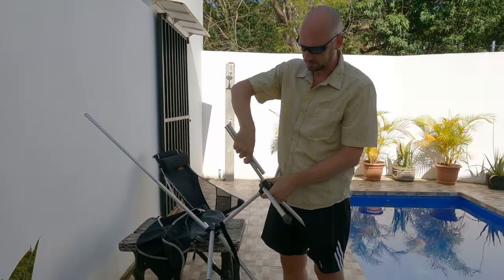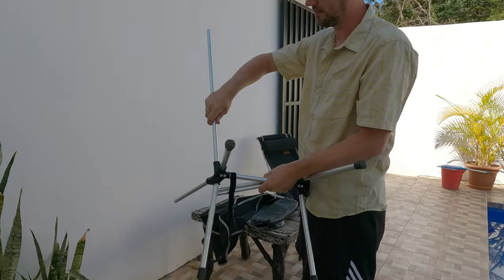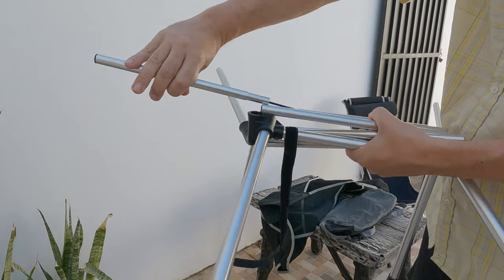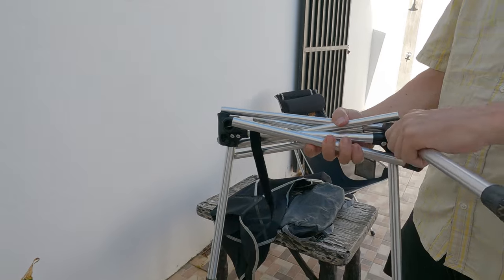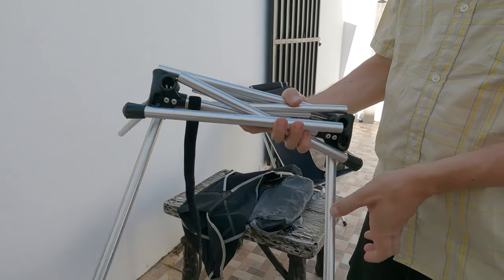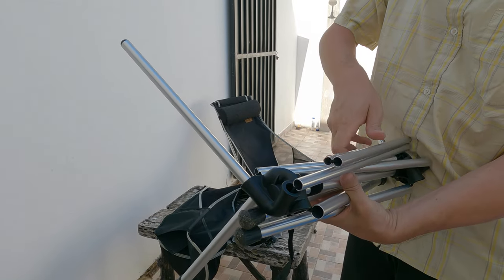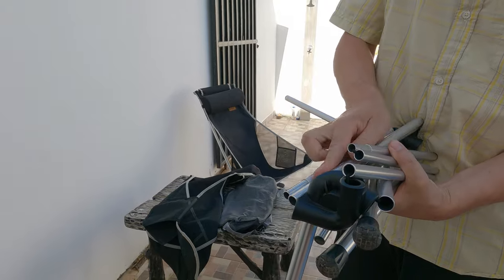They pack up about three times smaller than a more traditional chair, which is huge in terms of space saving for us. Not only are they great for camping and backpacking, but they make great chairs for traveling, going to the beach, sporting events, concerts, or even adding some extra seating at home if you're having guests over.